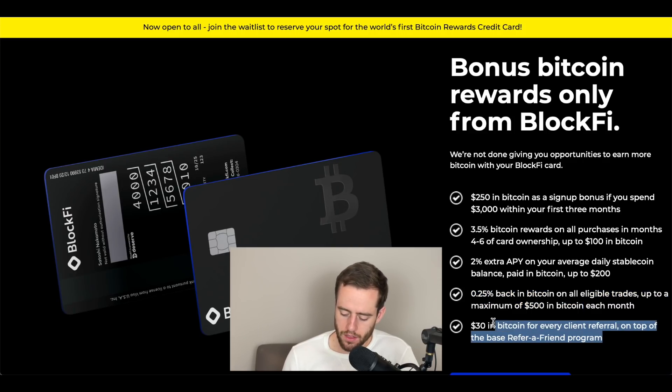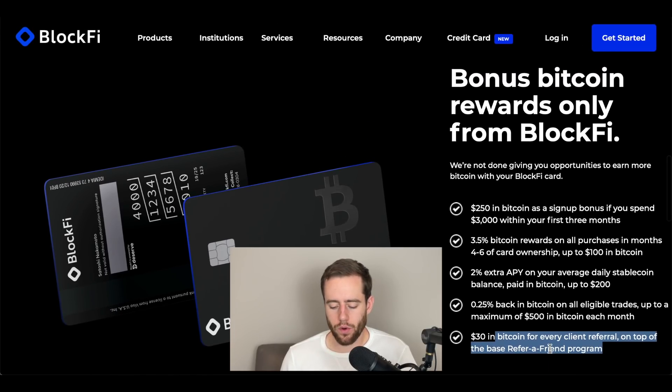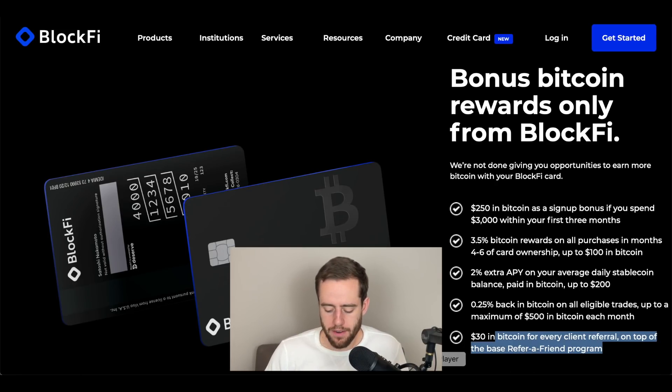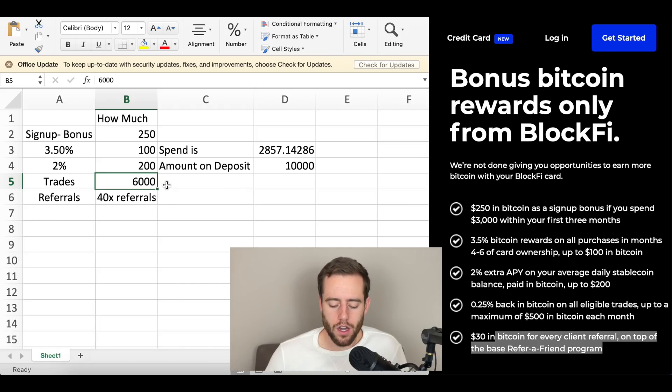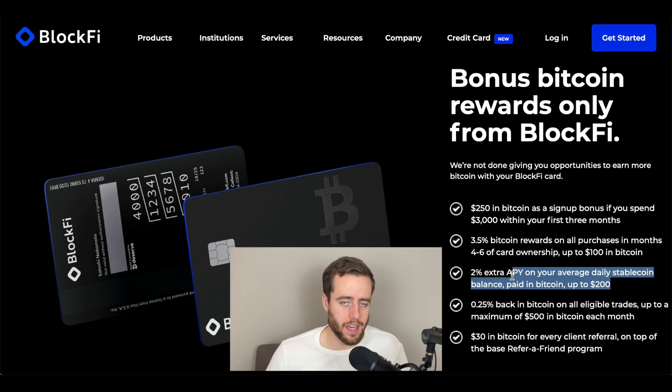They also give a $30 bonus in Bitcoin for every client referral, which is on top of their current refer-a-friend program — I believe that's $10 — so $40 back in Bitcoin for every person you refer. Between all these different bonuses, it can be a significant amount. The bonus trades could be up to $6,000 a year, though I think it's really going to be worth about $400 to $500 if you have a little stablecoin in there and actually use it as your credit card.